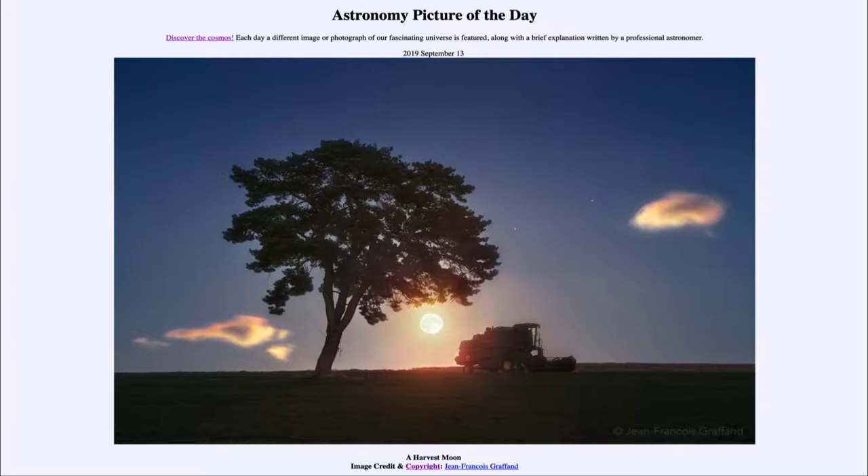Today's picture for September the 13th of 2019 is titled 'A Harvest Moon.' We see the full moon rising off over the eastern horizon. The full moon that occurs at this time of year, coming up on September the 14th, will be the harvest moon.